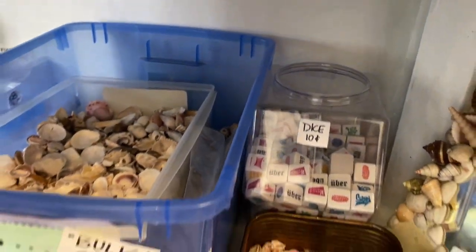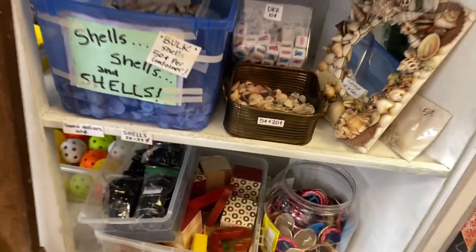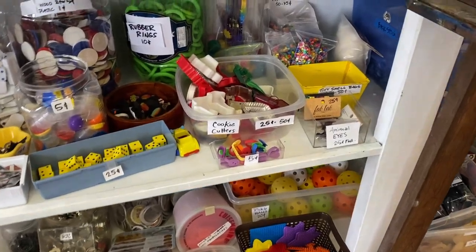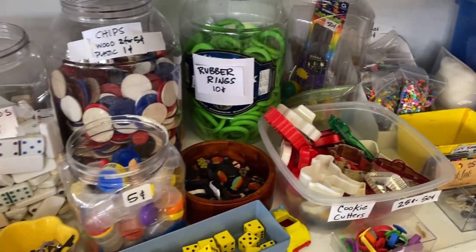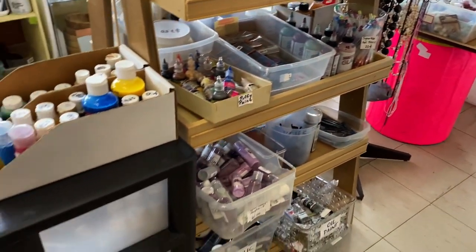Sometimes in these stores I like to look at just what's there that's weird — shells, dice, pins, all kinds of stuff that I might not buy but is interesting to look through. Poker chips, dominoes. A lot of people do projects with dominoes these days, and different things for jewelry.